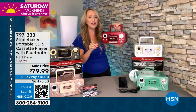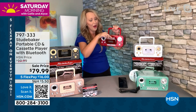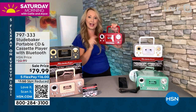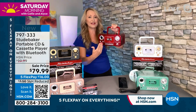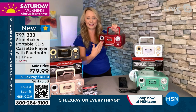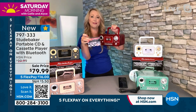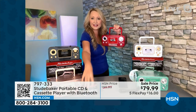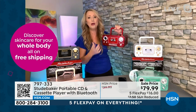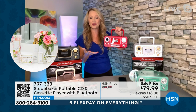Dust off the cassette tapes — this is the ultimate way to play them. This is more than just a tape player — it's also a cassette recorder with an auto-stop feature so when it gets to the end of the tape, it automatically stops. Not all do that — that's a really nice high-end feature. There's a three-pack of 90-minute blank cassette tapes from Studebaker you can purchase separately. You can record songs off the radio or use the built-in condenser mic to record your kids' voices.